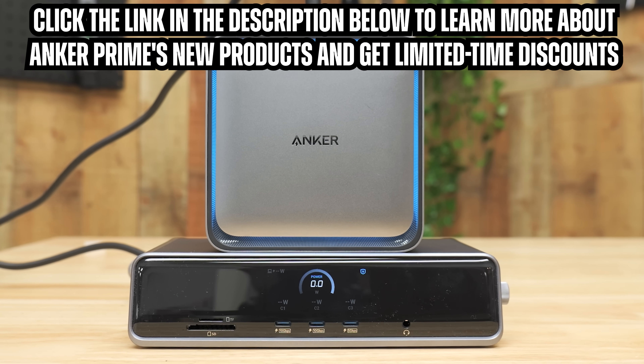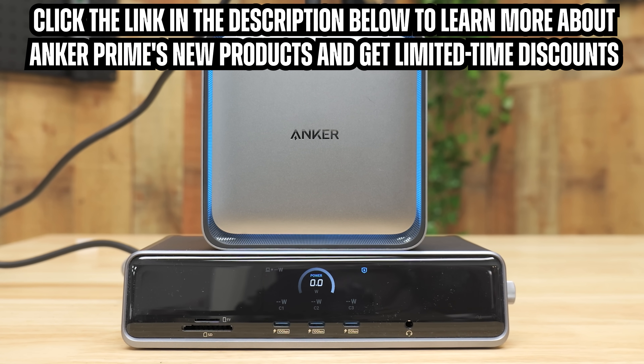Click the link in the description down below to learn more about Anker Prime's new products and get limited-time discounts. Now let's get back to the video.